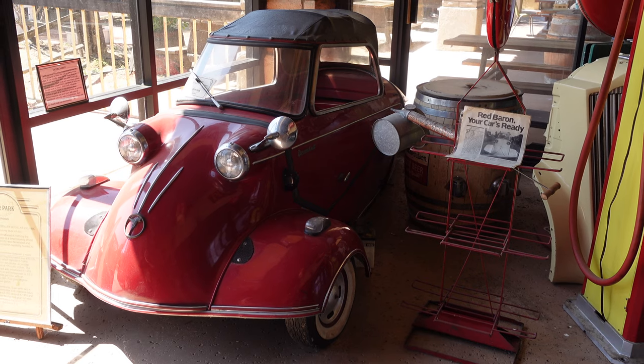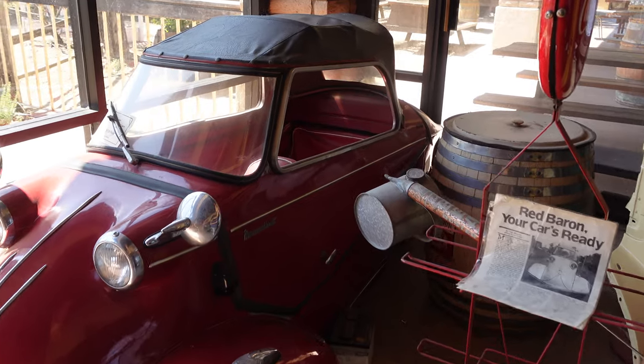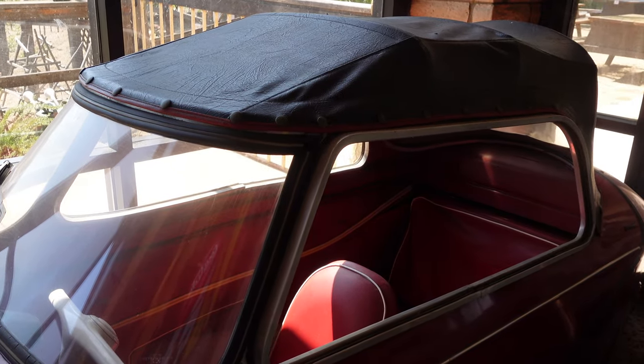This area also included a German Messerschmitt automobile — I cannot imagine trying to drive this thing on the road, it was so small. The cars at Disneyland are bigger than this.